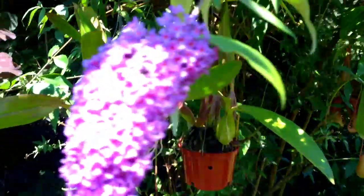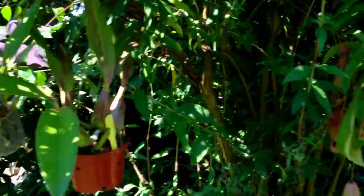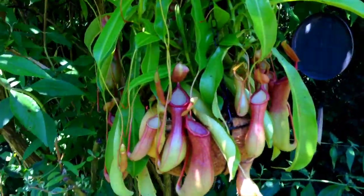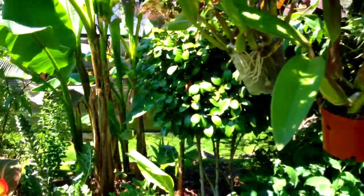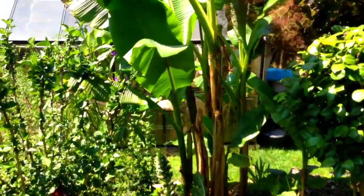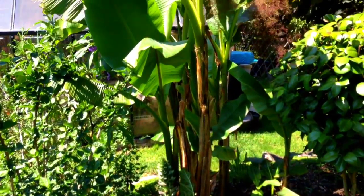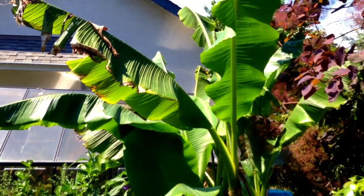A few orchids hanging in the trees. I've put out my Nepenthes ventrata as well. And yeah, that is a look at my garden and banana plants. It is July 1st, 2013, on Vancouver Island.